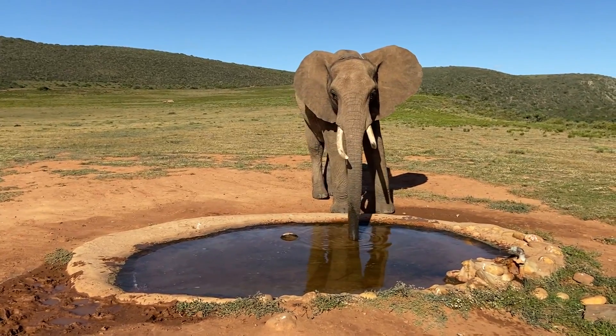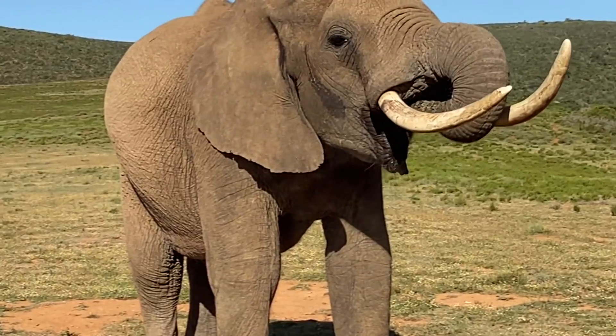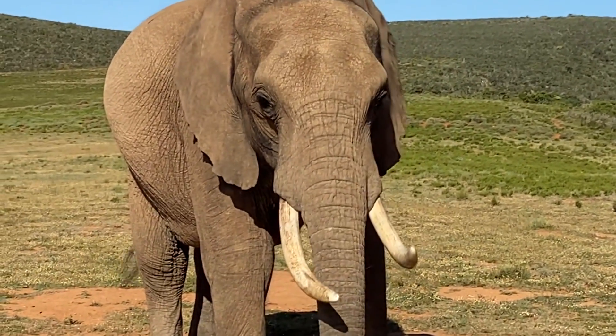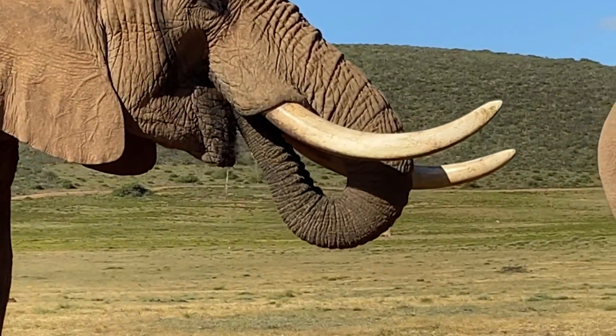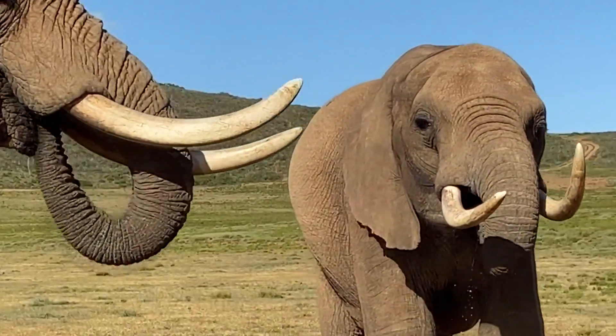An elephant's trunk is actually a long nose, used for smelling, breathing, trumpeting, drinking, and also grabbing things. The trunk alone contains about 40,000 muscles. Elephants have two finger-like features on the end of their trunks that they can use to grab small items, like food.